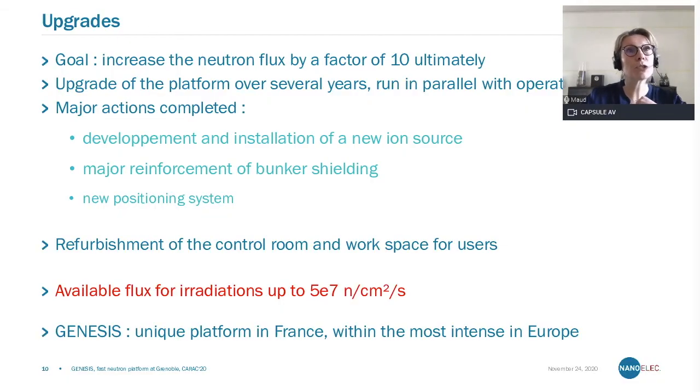Let me switch to the upgrades. Since a few years, we have had the goal to increase our neutron flux by ultimately a factor of 10. This takes some time because we perform these upgrades in parallel with operations — we have many operational weeks and try to perform upgrade work in between. So far, we have been able to complete three major actions.